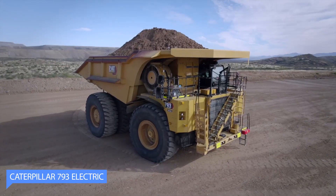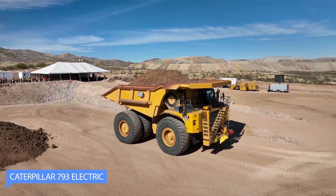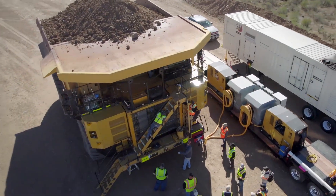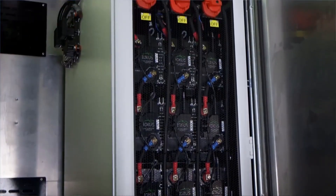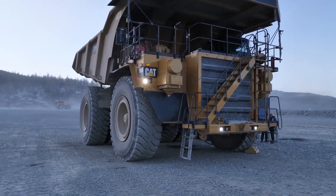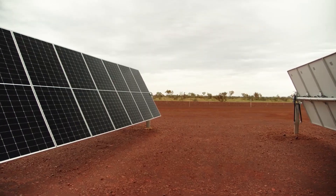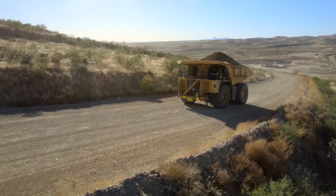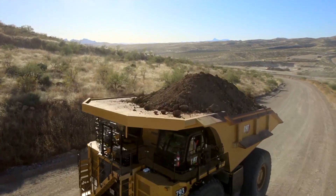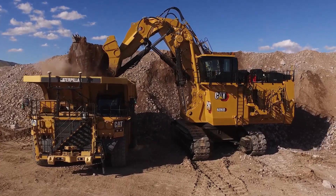The Caterpillar 793 Electric is a powerful and environmentally friendly mining truck designed for heavy-duty hauling tasks. With an electric drivetrain replacing the traditional diesel engine, the truck is equipped with a high-capacity battery system that powers its electric motors. This allows it to operate without emitting harmful gases, reducing its environmental impact and improving air quality in mining operations.